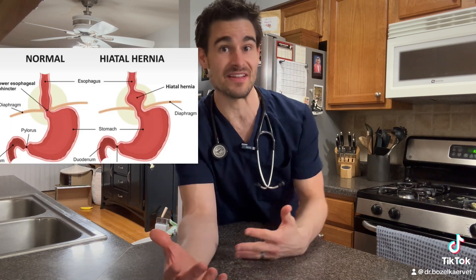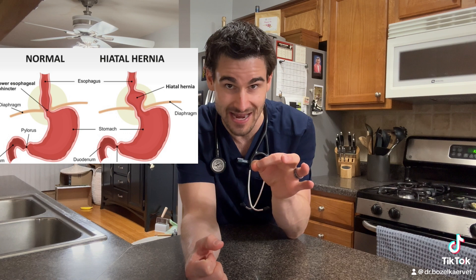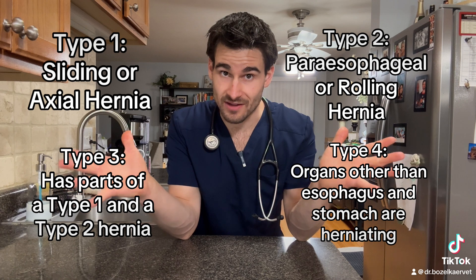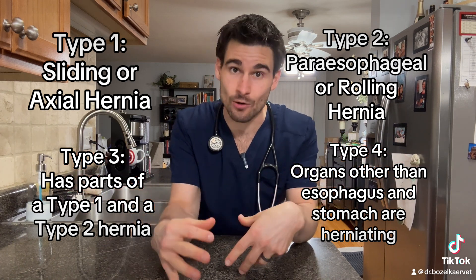By definition, a hiatal hernia is simply the displacement of something that's supposed to be in the abdomen through that tiny little hole in the diaphragm into the chest cavity. There are four different types of hiatal hernias depending on what is herniating and how it's doing so.